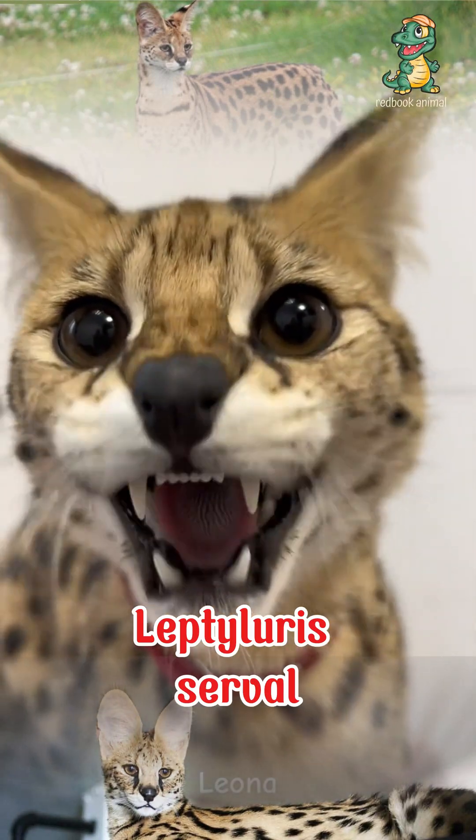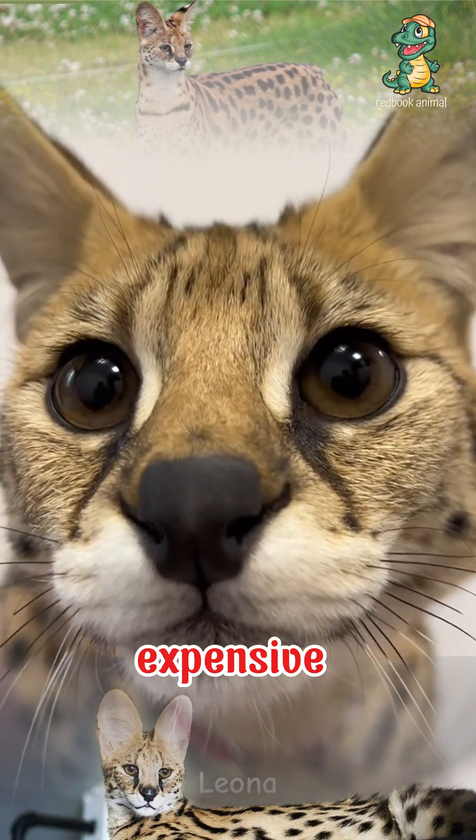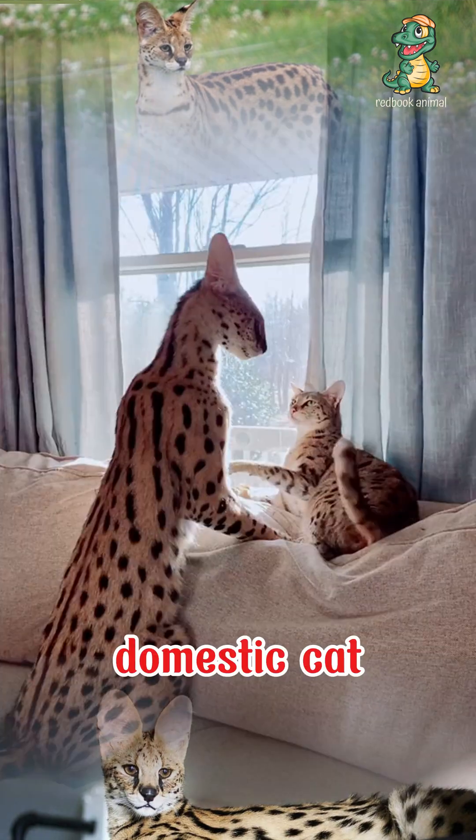You're looking at Leptilurus serval, a typical wild cat of Africa, and also an expensive pet of the rich, which stands out for its elegant appearance and larger size than the common domestic cat.